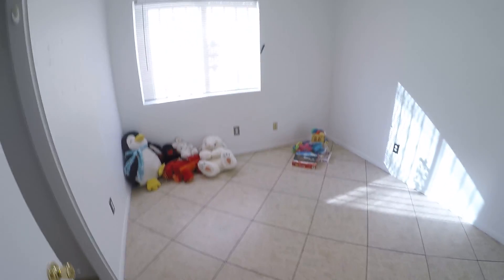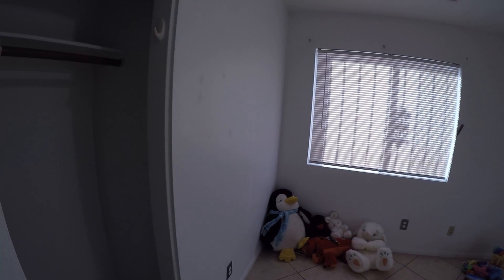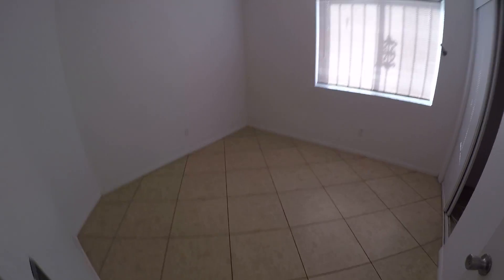Bedroom number two — ceiling fans everywhere. Closet. Here's another bedroom — ceiling fan, no popcorn ceilings.